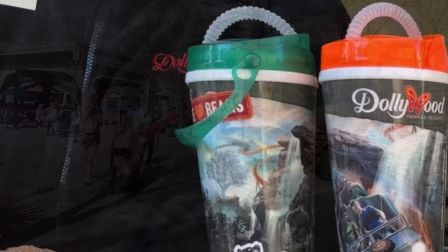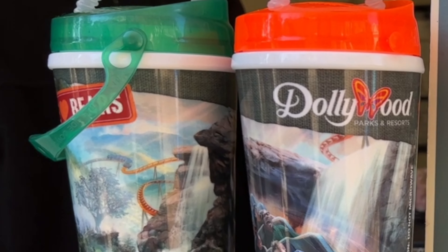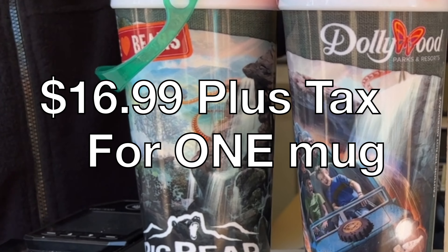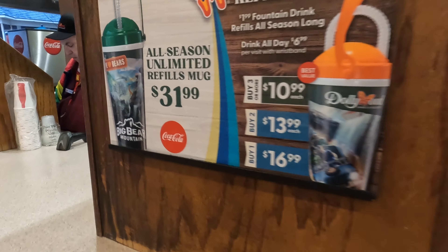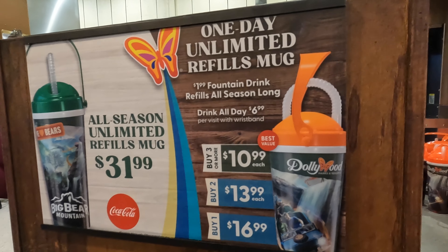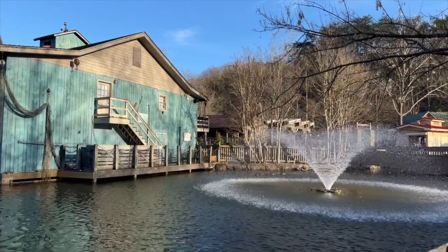The Daily Refill Mug in 2023 features an orange lid and new Big Bear Mountain artwork. They are sold for $16.99 plus tax for one mug, but you do receive a discount if you buy multiples. You can buy two mugs for $13.99 plus tax each, or three mugs or more for $10.99 plus tax each.